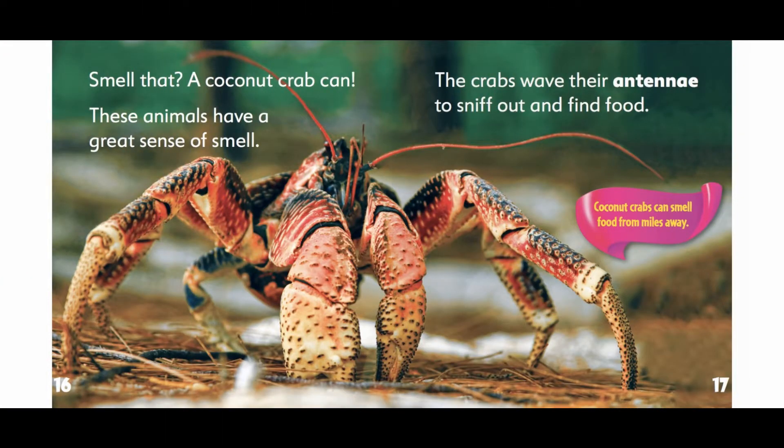Smell that? A coconut crab can. These animals have a great sense of smell. The crabs wave their antennae to sniff out and find food. Coconut crabs can smell food from miles away.